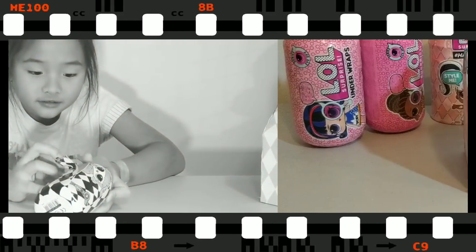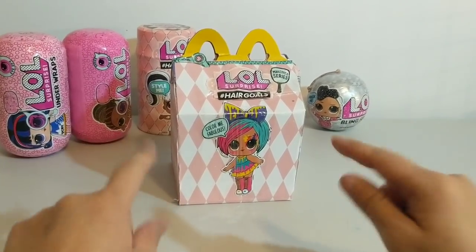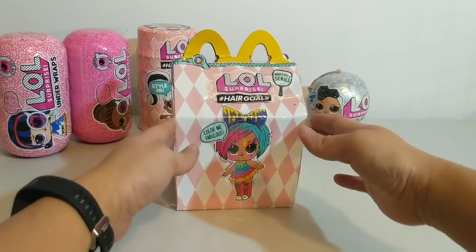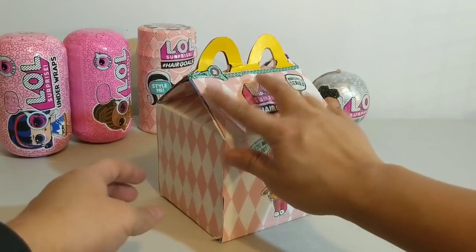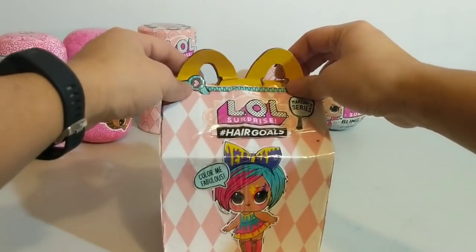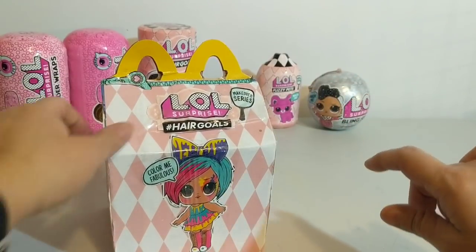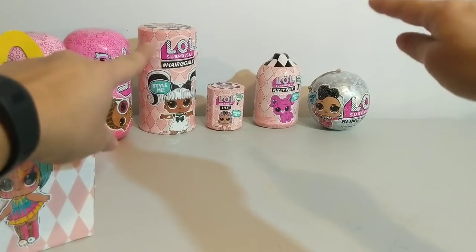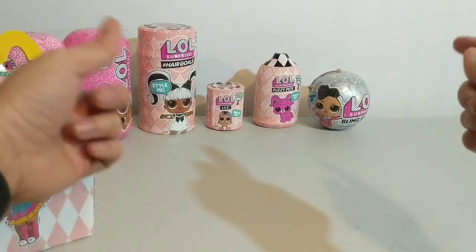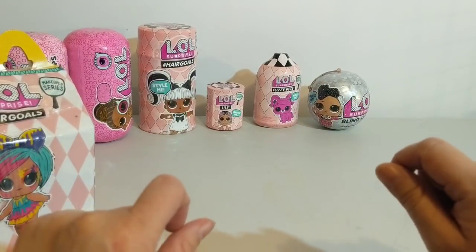Hey team, welcome back to Fun with Mia and Emmy! Today I am going to play a little prank on Mia. I made this custom LOL Surprise McDonald's Happy Meal and I'm going to call Mia in to have her lunch. I'm going to put one of these LOL Surprise Series 5 — actually the makeover series — in it, and I think I'm going to put the fuzzy pets in it because Mia has not opened a fuzzy pet yet.